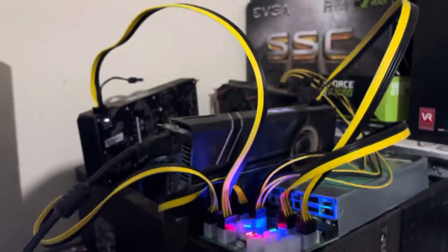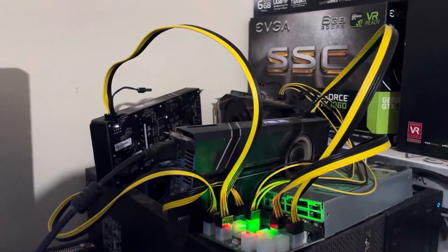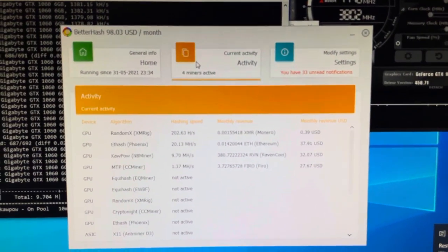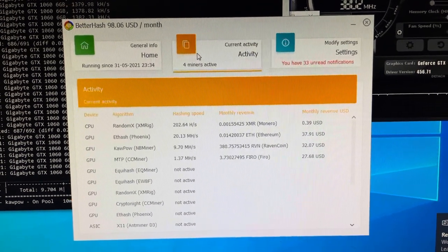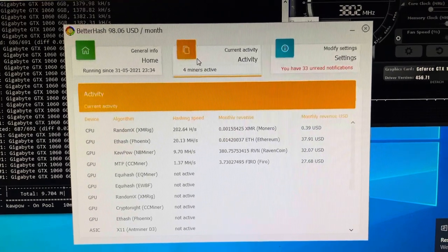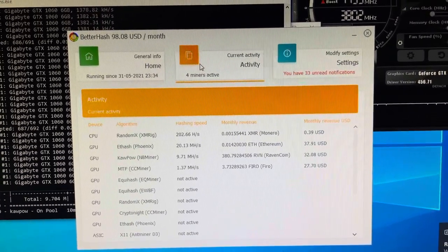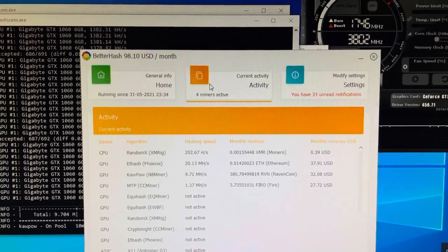Next we're going to go over to our three GTX 1060 rig with two Turbos and the one 1060 Windforce. Mining on BetterHash — Ethereum is obviously the most profitable, but we are still mining FIRO, RavenCoin, and Ethereum just to build our portfolio and get a little bit of everything.